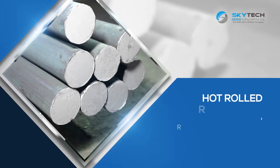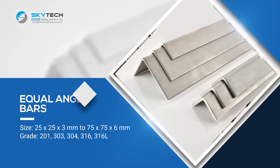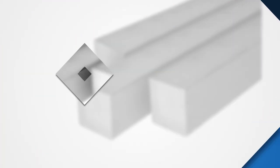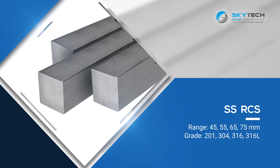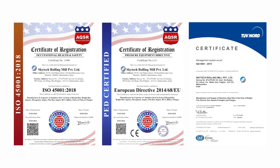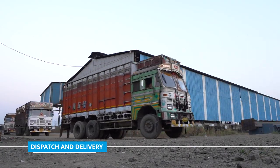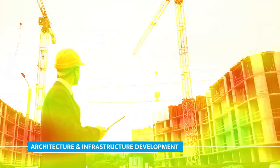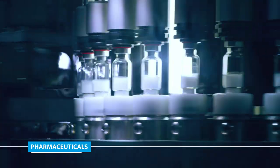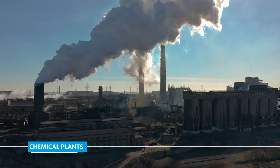Skytech's expertise lies in hot rolled round bars, equal angle bars, bright round bars, SS flat bars, and SS RCS. Certified by industry standards, the process concludes in systematic dispatch and delivery to sectors like architecture and infrastructure development, oil and gas, pharmaceuticals, automotive, dairy industry, and chemical parts.